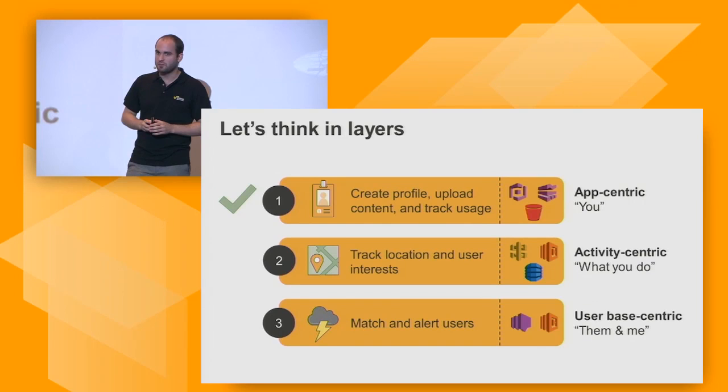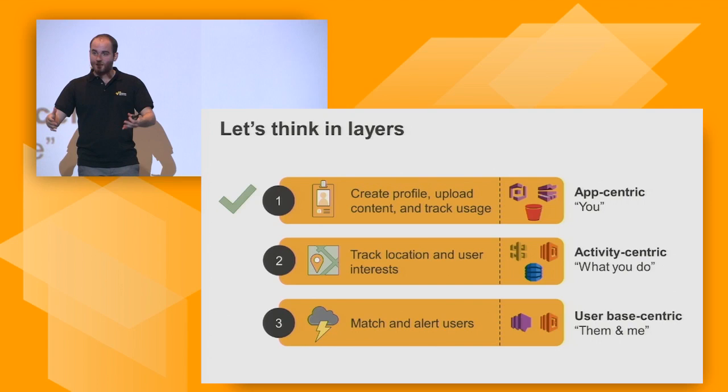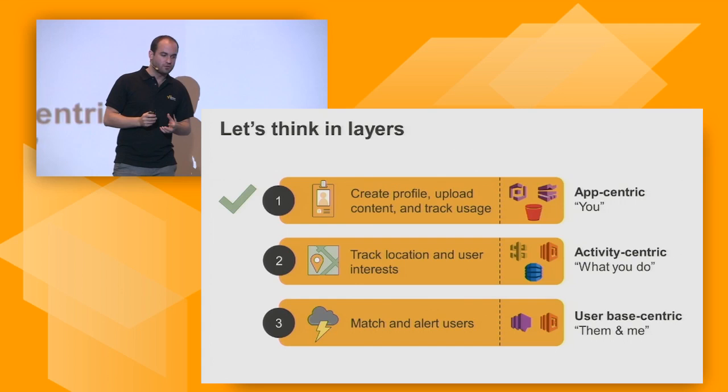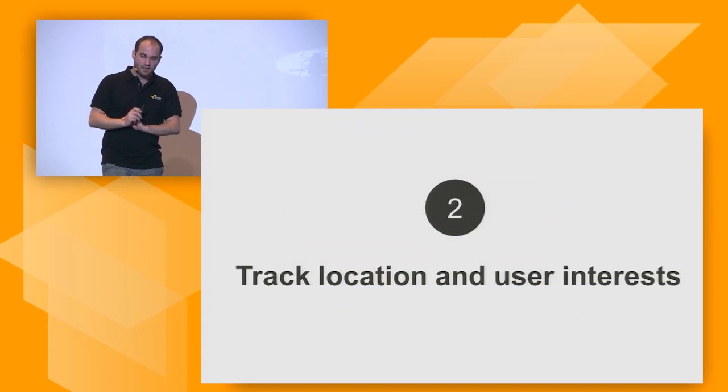Going back to what we're building — we've achieved the first layer. You can create a profile, upload a picture or videos, and we've already started tracking our first users. The next thing we want to do is track their location and give them a possibility to say which interests they have. For this, we're going to leverage API Gateway, Lambda, and DynamoDB.